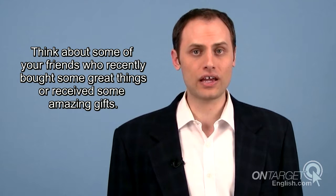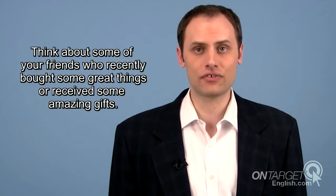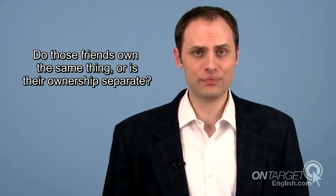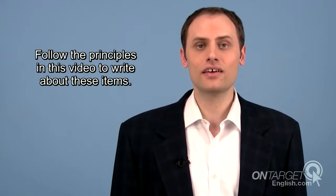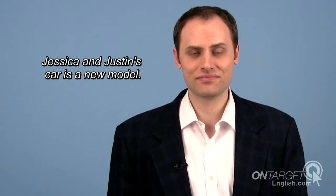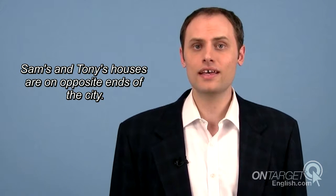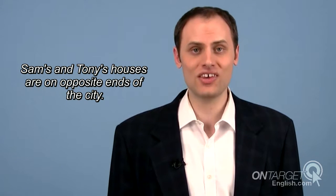These five guidelines for apostrophe use can help you to write possessive forms of nouns accurately. Now it's your turn. Think about some of your friends who recently bought some great things or received some amazing gifts. Do those friends own the same thing, or is their ownership separate? Follow the principles in this video to write about these items. For example, Jessica and Justin's car is a new model — Jessica and Justin own the same car. Sam's and Tony's houses are on opposite ends of the city — Sam has his own house and Tony has his own house.